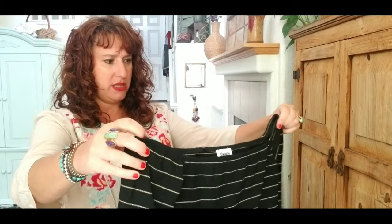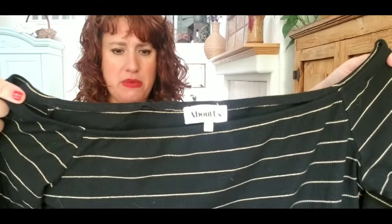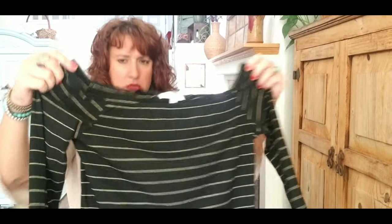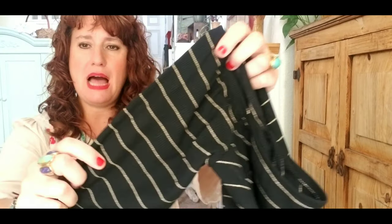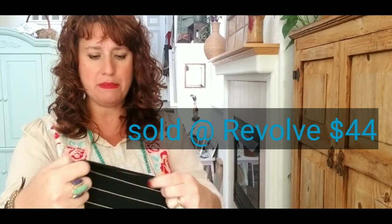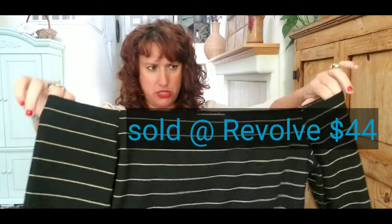I don't know this brand but it's about a size XL — maybe a junior's brand because this doesn't look like a women's XL. It's a black almost thermal top with a gold stripe. I'm going to guess junior's XL. Kind of cute — it's an off-shoulder style, so that could look really good on.